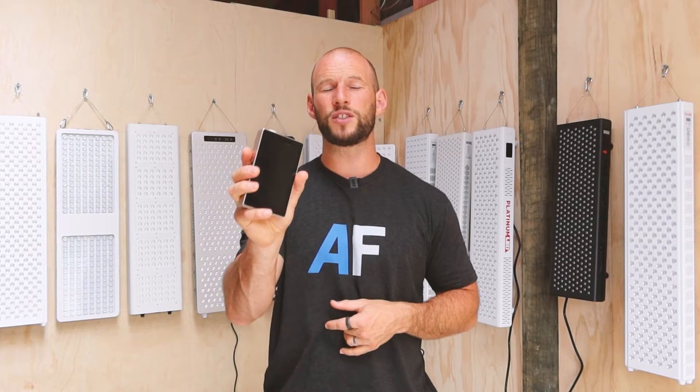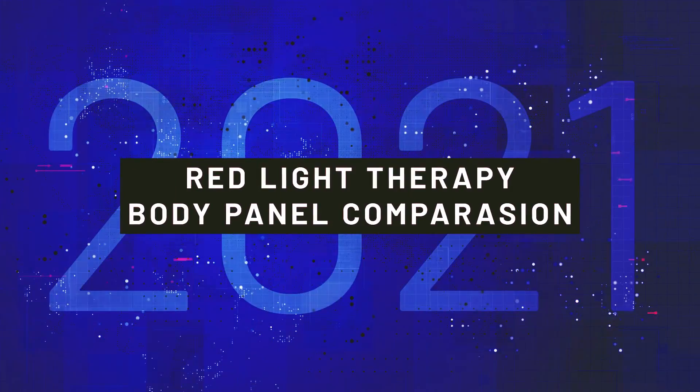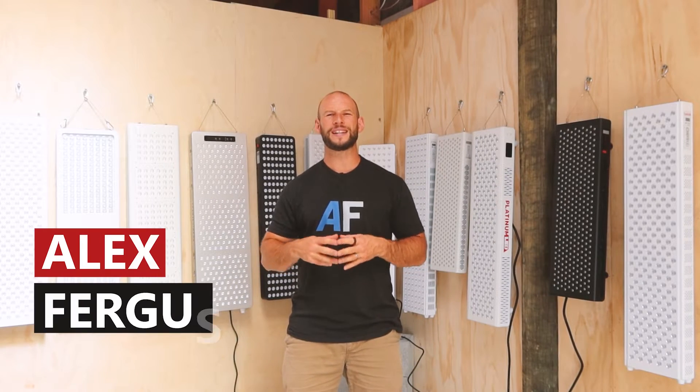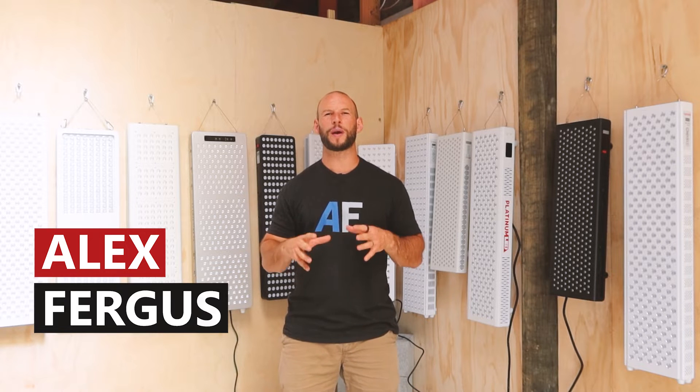Behind me, I have 12 red light therapy panels. I'm going to use my expensive spectrometer to determine which panel puts out the most watts. Hey, it's Alex here from alexfigures.com and today I am finding what red light therapy body panel is the most powerful.